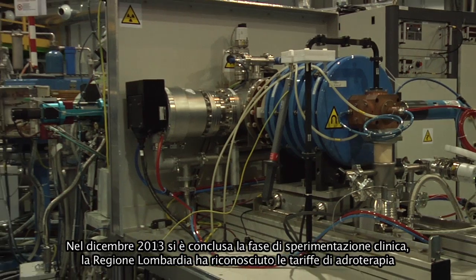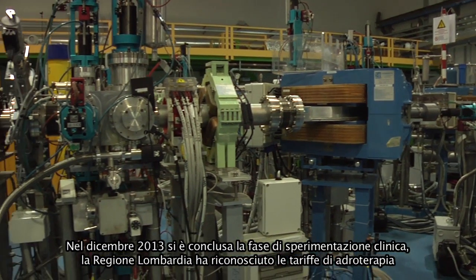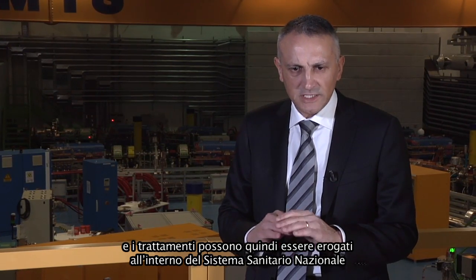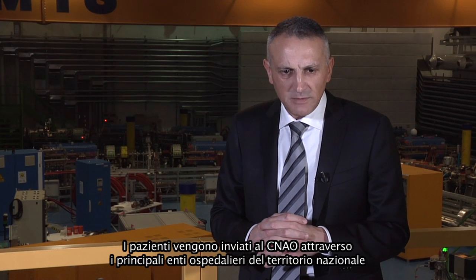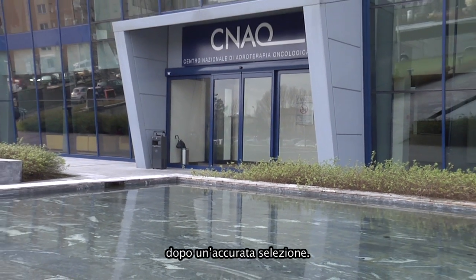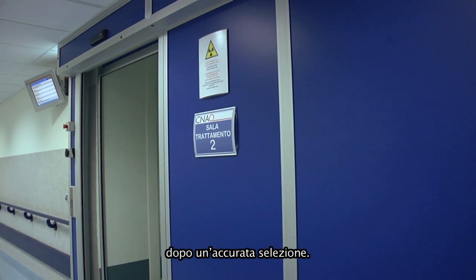In December 2013, we completed the experimental phase of CNAO. That is, we demonstrated that the hadron therapy application is feasible in safety and with good and expected results. So from 2014, we are starting the normal activity, the normal operation of the facility. Patients will be treated mainly within the national health system, and patients will be selected from all of Italy by hospitals that will send them to be treated at CNAO.